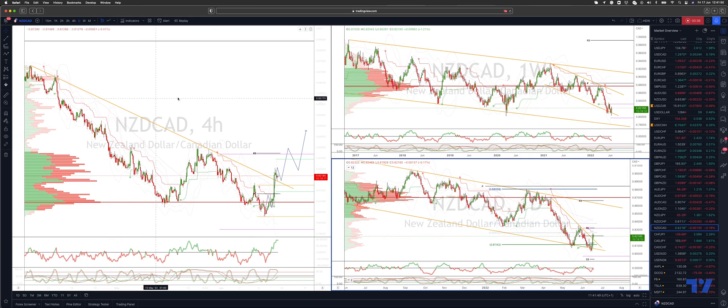In the four-hour time frame, this move is starting to look impulsive, so I'm looking to engage on the long side through 82.60s, initially targeting a move into range resistance at 83.40s and then on towards the 84.30 area.